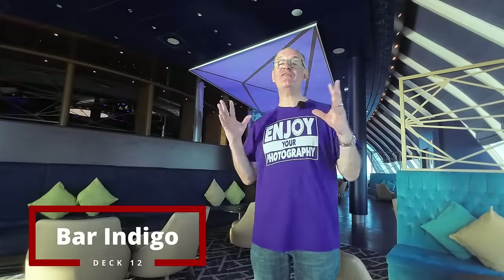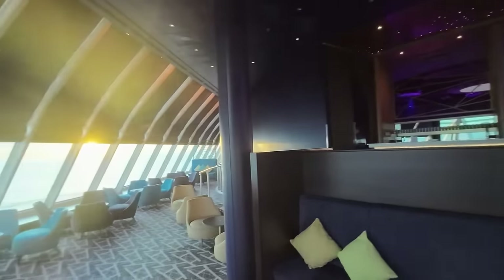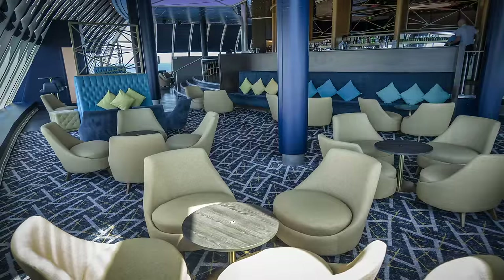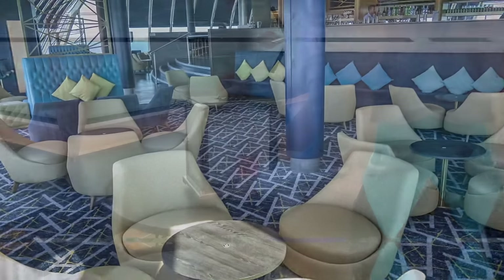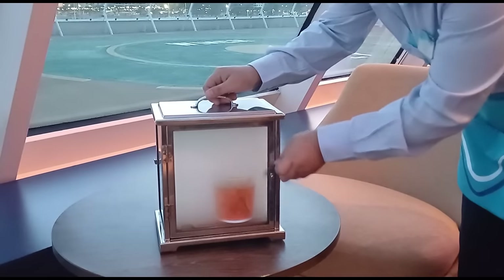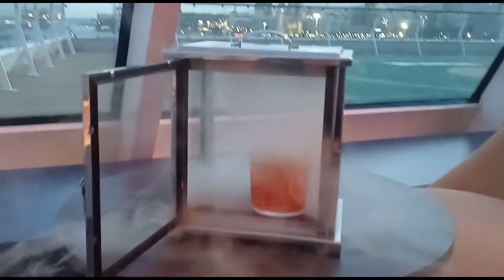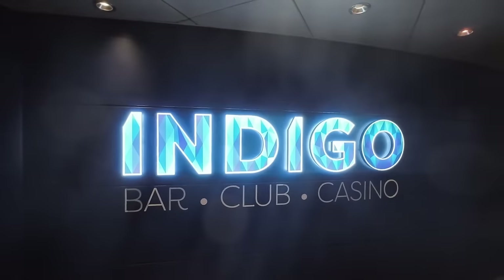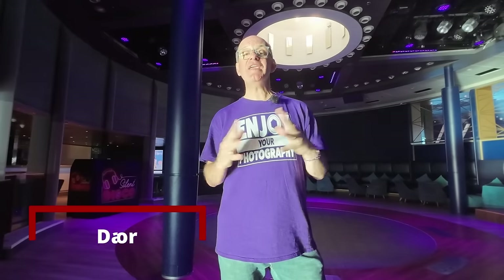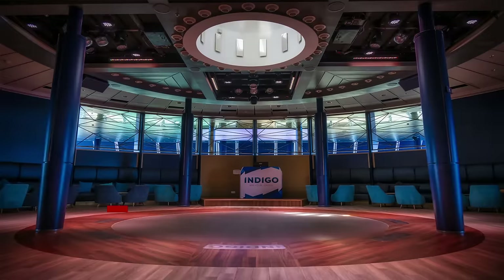Here on deck 12, this is one of our favourite bars — Bar Indigo. We've been here several times and we've had some very posh cocktails. Behind me is the dance floor here in Bar Indigo, and last night we were here till one o'clock in the morning dancing away to a silent disco.